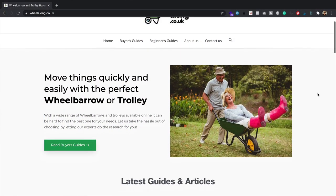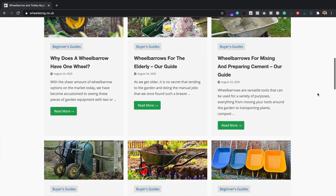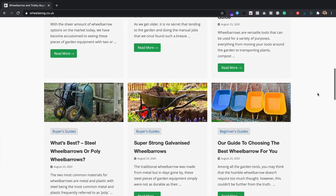It's Alex here from WPEagle. Hope you're all keeping well. Let's start by taking a look at the content that I've added to the site. You can see the site's filling out nicely — quite a bit of content on there. It's a mix of product-focused articles and informational articles.